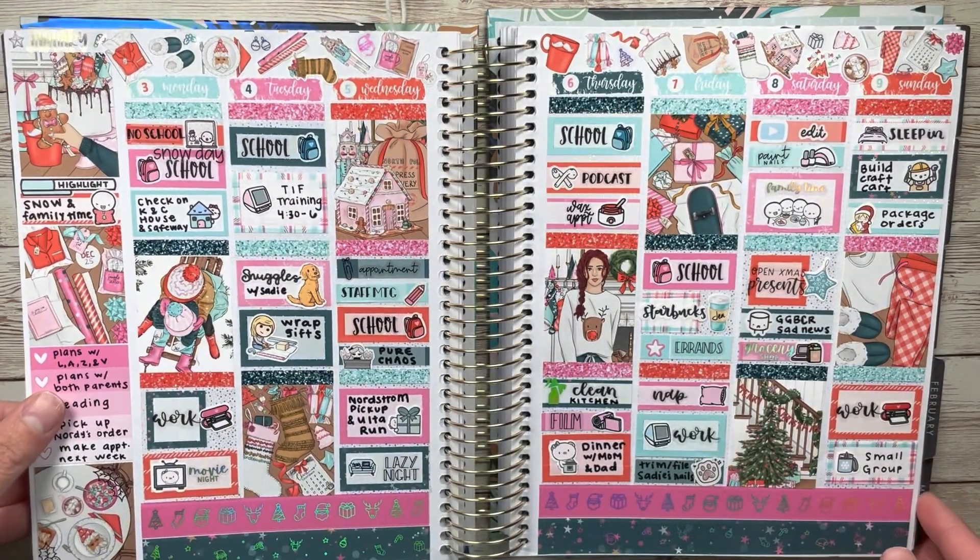Then we celebrated Christmas late in my family so I got to use one more Christmas spread, which was amazing. This was such a good transition kit — I kind of forgot about this kit but it's so, so good.